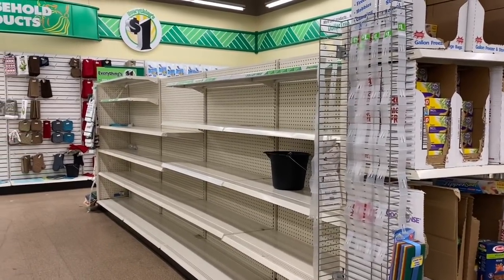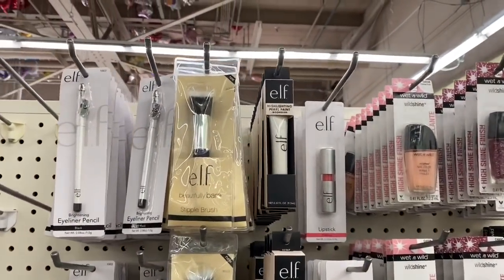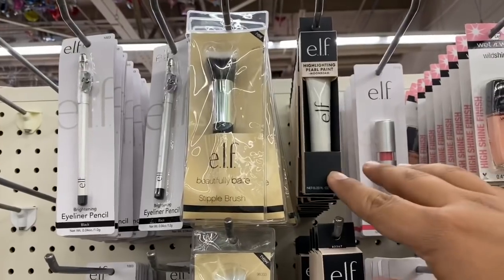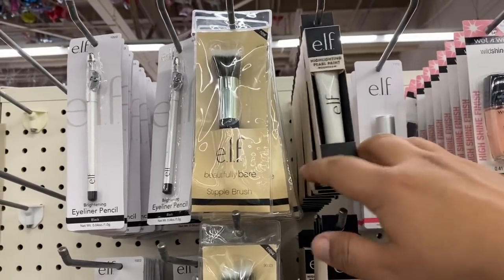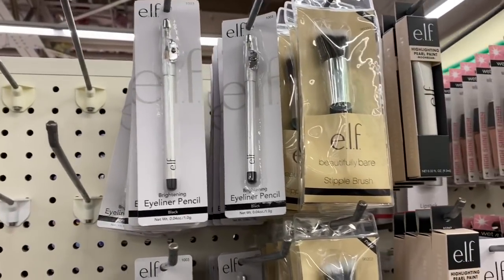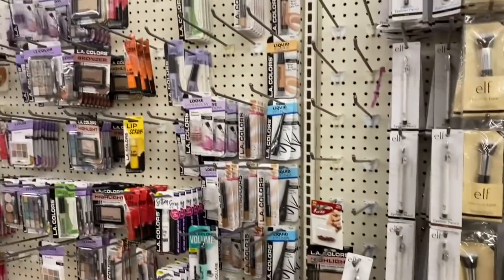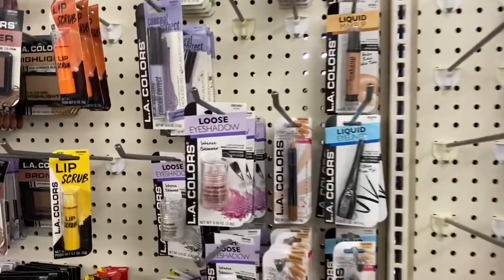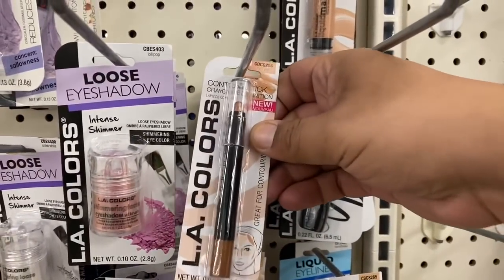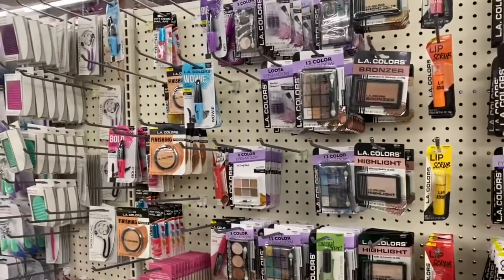Let's check out the makeup section. They do have plenty of elf — again they have the brushes, which I think we've seen before, and they also do have the highlighting pearl paint. I'm not really sure what that is but I'm sure many of you will let me know in the comment section. I think we've seen the pencil eyeliner before. It's funny because the overall section is kind of slightly bare, but there's definitely a lot of elf. Either way, I'm just letting you guys know what's here. I always like to show a little bit of everything in the store.